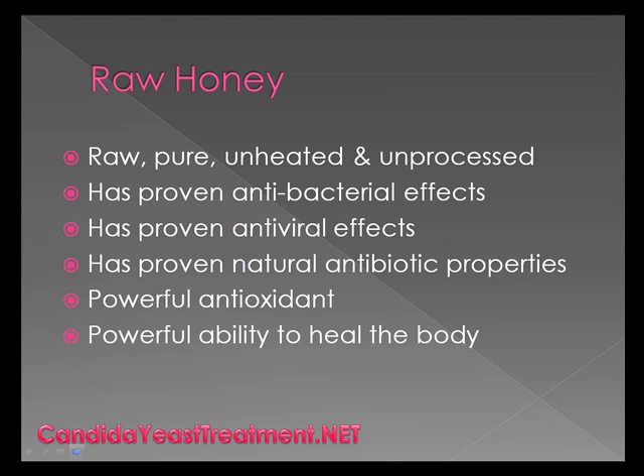Raw honey is an unlikely candidate for helping to treat yeast infections. As long as you get the raw, pure, unheated, and unprocessed honey, you are going to notice that it has a powerful ability to heal your body. It has proven antibacterial, antiviral, and antibiotic properties, which is really good for you. It's also a powerful antioxidant. You can substitute the honey for sugar on your cereal, in your oatmeal, as you're cooking bread, cookies — anything. That's the way to go.